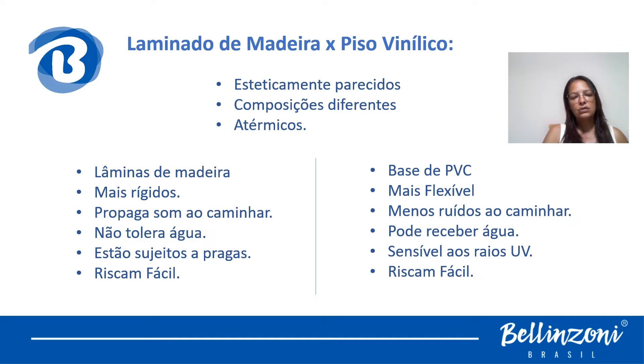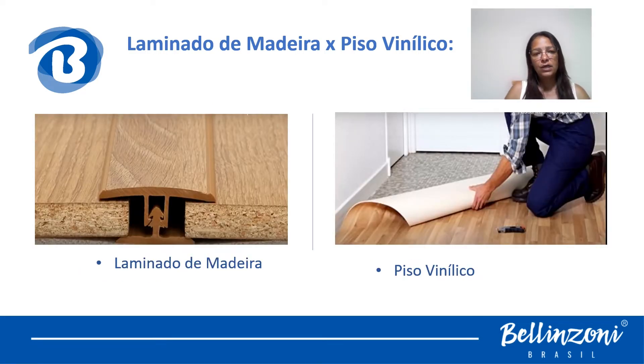Outra característica: eles riscam fácil, assim como o vinil. O piso vinílico é à base de PVC, por conta disso é mais flexível e tem menos ruídos ao caminhar. Ao contrário do laminado de madeira, ele pode receber um pouco de água — não muito — e é sensível aos raios UV, que acabam desbotando o material por conta da pigmentação. Trouxe duas figuras para vocês entenderem visualmente a principal diferença entre o piso laminado de madeira e o piso vinílico.